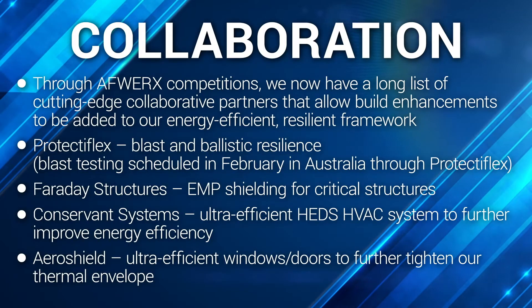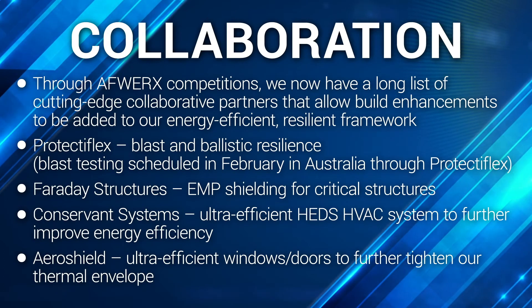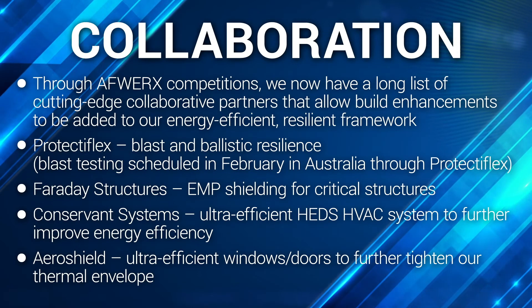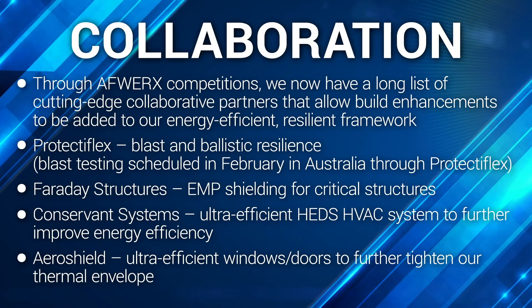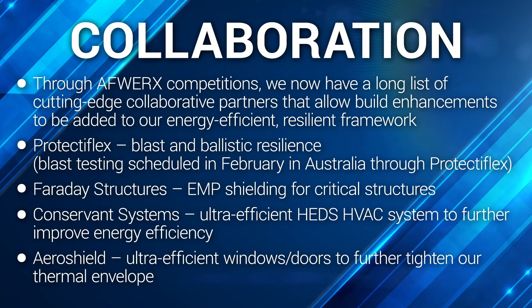Mostly through AFWERX competitions, we now have a long list of cutting-edge collaborative partners that allow build enhancements to be added to our energy-efficient, resilient framework. Protectaflex specializes in blast and ballistic resilience. Utilizing some of their concrete additives and concrete mixtures, we are scheduled to go through a series of tests in Australia in February of this year to establish ourselves as a leader in blast and ballistics resiliency.